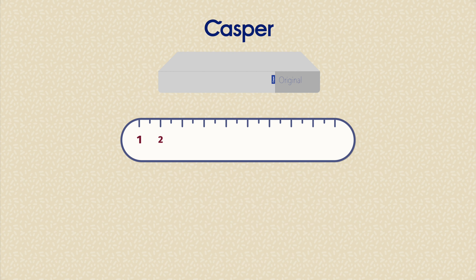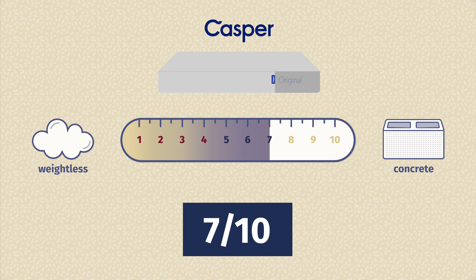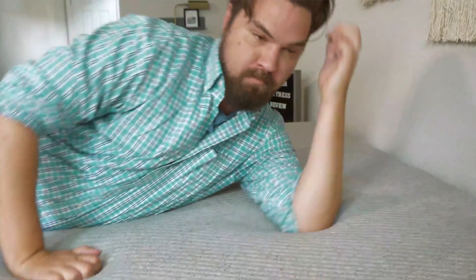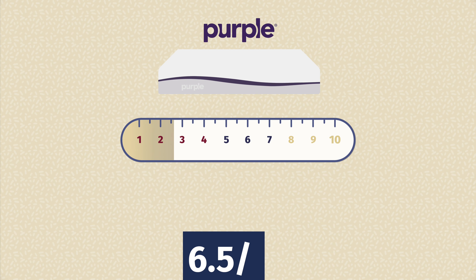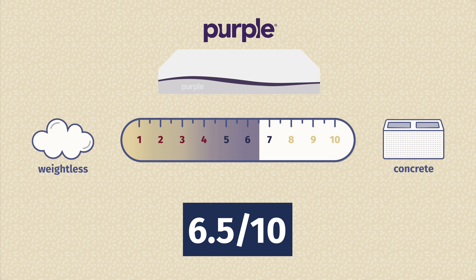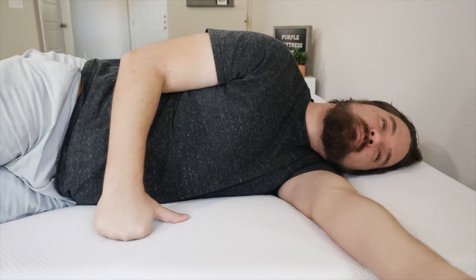Now let's talk firmness and feel. In terms of firmness, I thought the Casper was close to a 7 out of 10. It might feel firmer or softer depending on your sleeping position — firmer when you're back and stomach sleeping, or softer when you're on your side because of that zoning. With the Purple mattress, close to a 6.5 out of 10, about medium in terms of firmness. This will depend upon your weight — I'm a larger person, so I collapse that gel grid more on top, making it feel softer to me than it might to a lighter person.